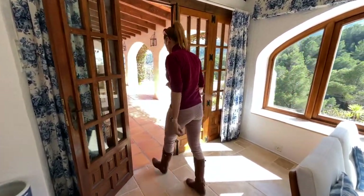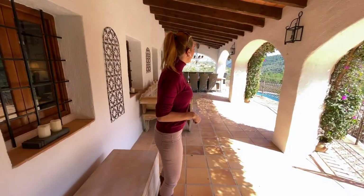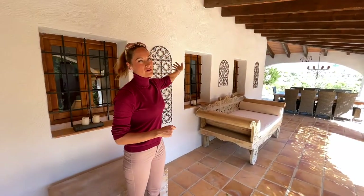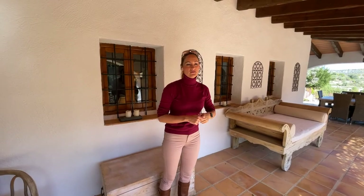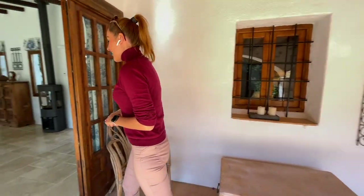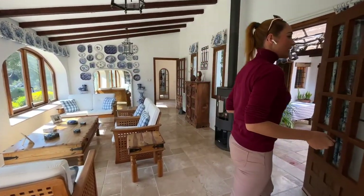The energy is fantastic here. The naya goes around the corner — this side is east and this side is south, so we have sun all day until it goes down in the west. From here we reach the living room area.